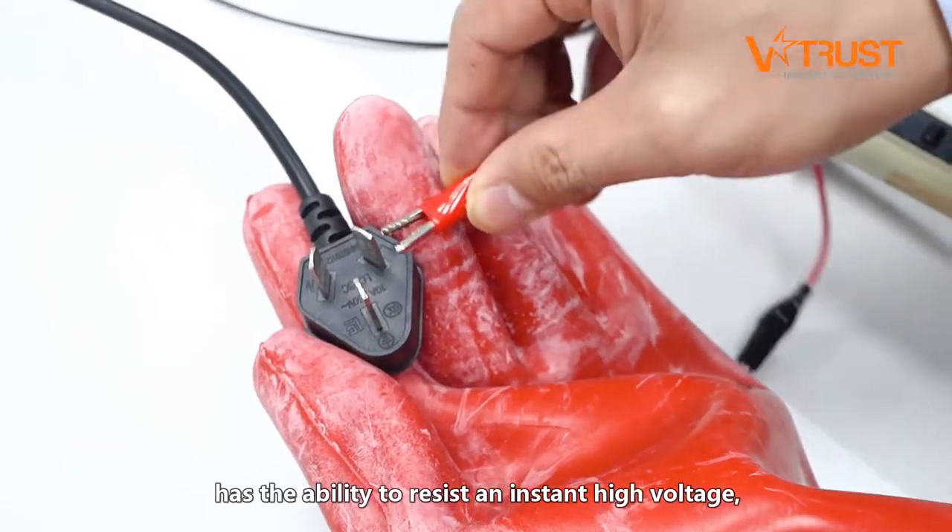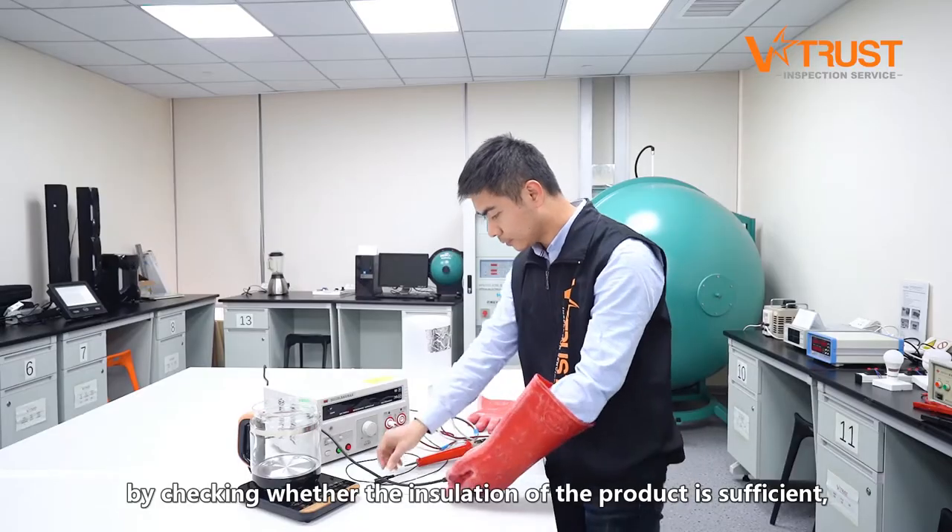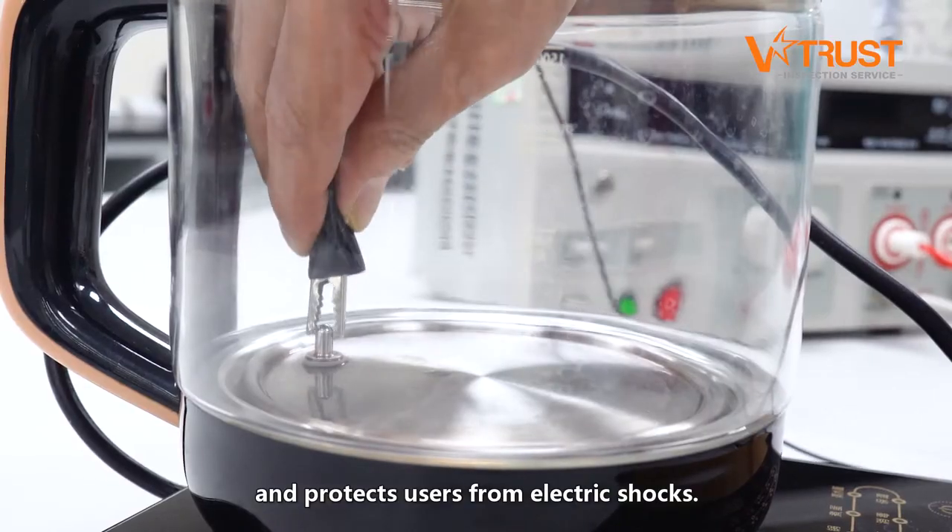It verifies whether the product has the ability to resist an instant high voltage by checking whether the insulation of the product is sufficient and protects users from electric shocks.